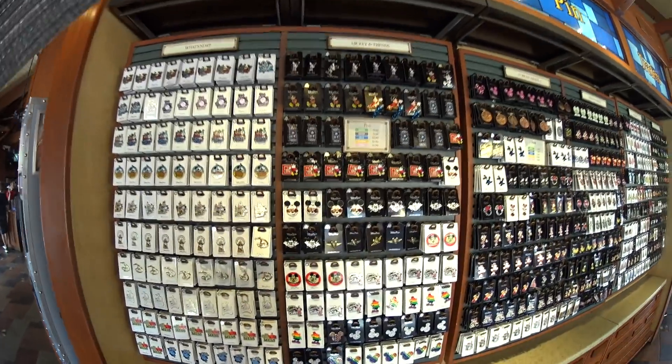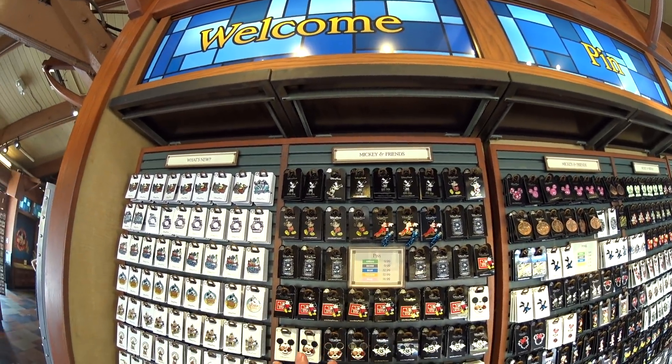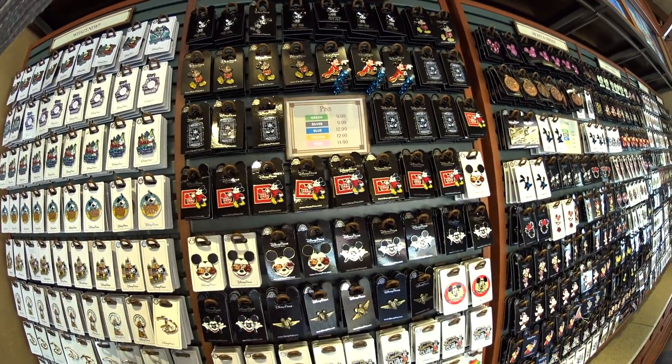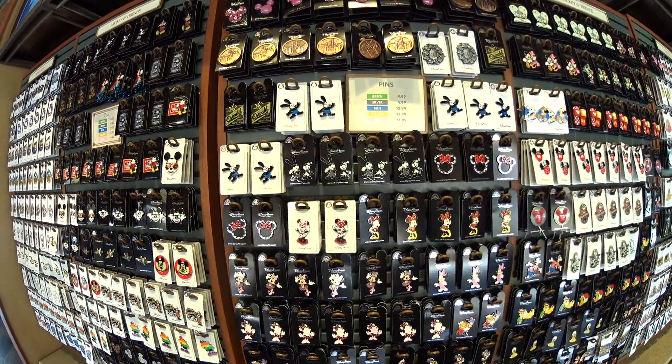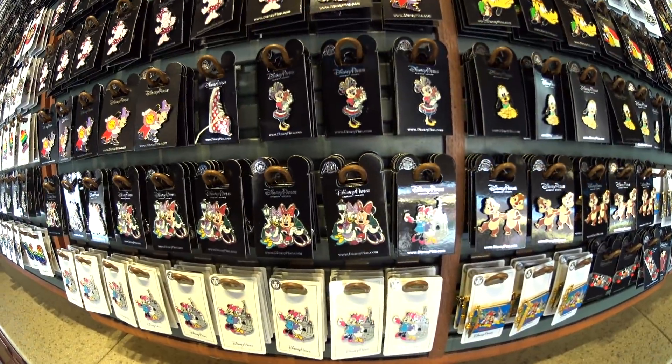All right, let's see what else they have. All kinds of pins, you guys. At least they kind of keep them in sections — Mickey and Friends, classic. Love them. I really like the classic characters. Minnie — she's so cute. Hope you guys can see. I probably should get closer.